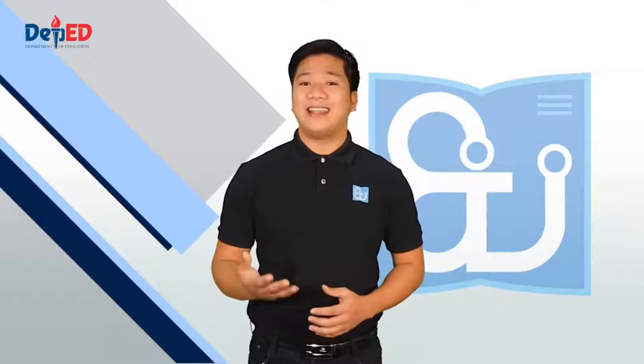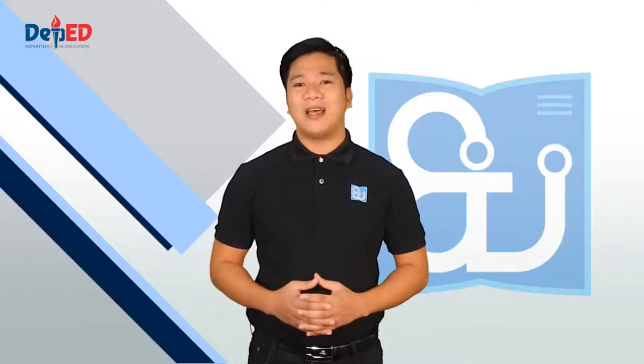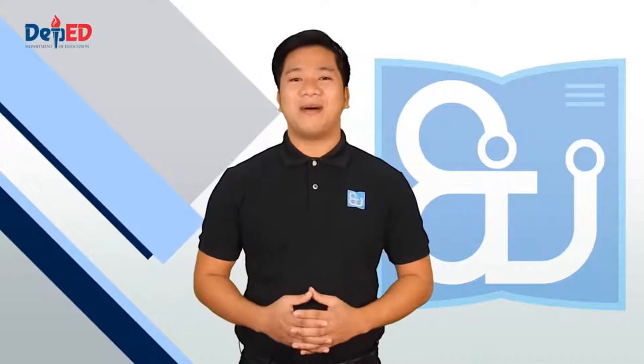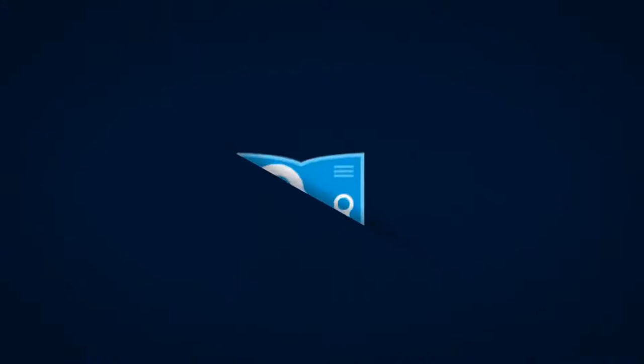Ano pang hinihintay ninyo? Ihanda na ang inyong mga ballpen o lapis, papel o kwaderno, at samahan kaming ituloy ang pagkatuto para sa bawat batang Pilipino. Sama-sama tayong magtutulungan para malampasan ang mga hamon sa panahong ito. Halina't matuto, kasama ang inyong online tutor sa oras na ito.